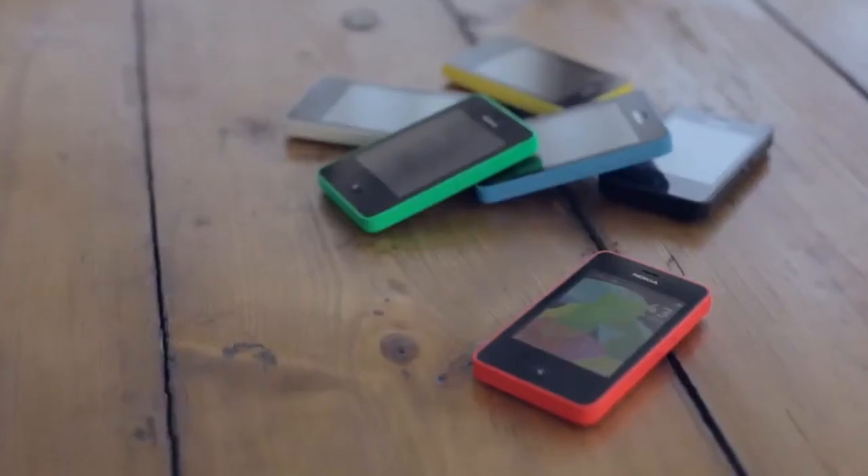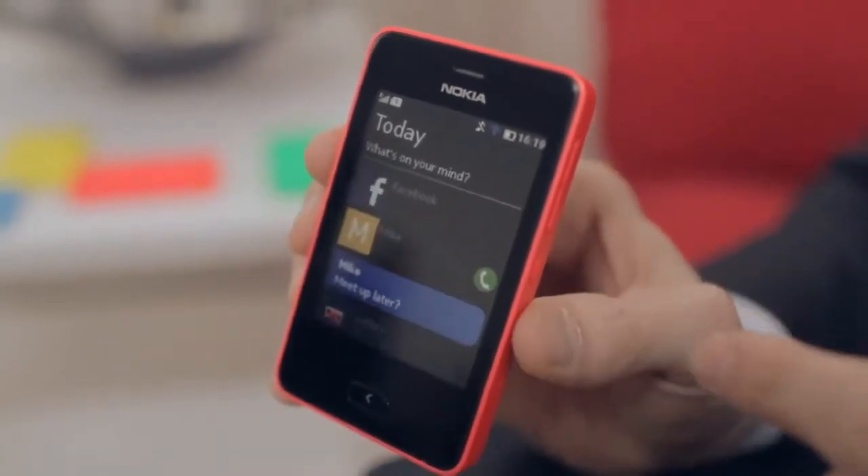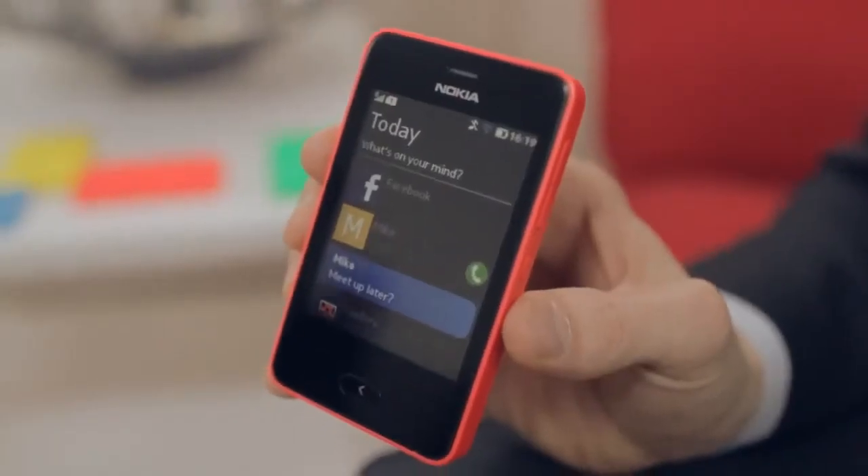The other cool thing about this product that makes it unique is the all-new user experience, and especially Nokia Fastlane. What Nokia Fastlane is, is an easy direct access to everything you love with one swipe on one screen. Basically, you've got your past, present, and future here.